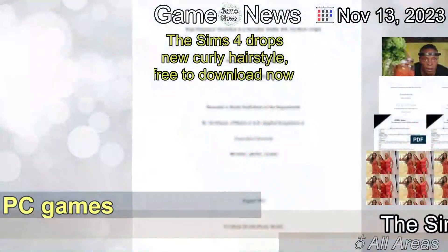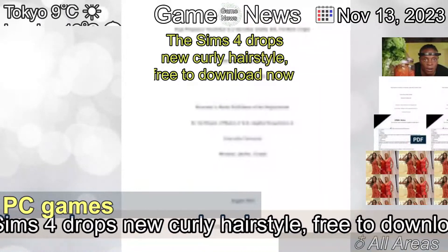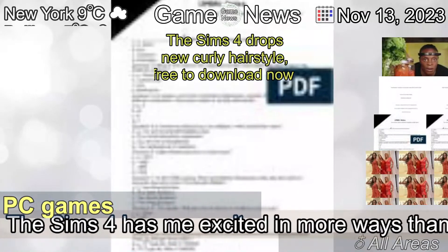The 13th of November, 2023. The Sims 4 drops new curly hairstyle, free to download now.